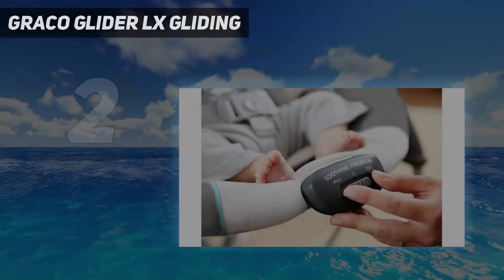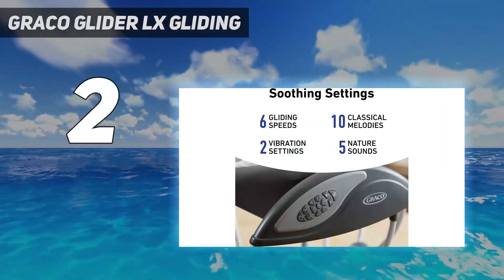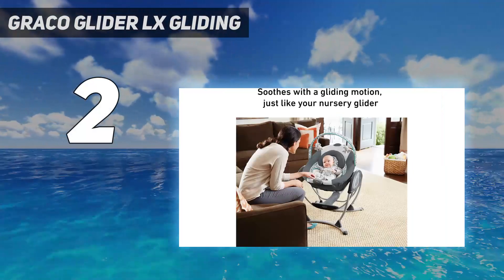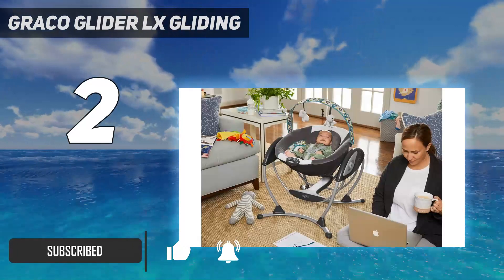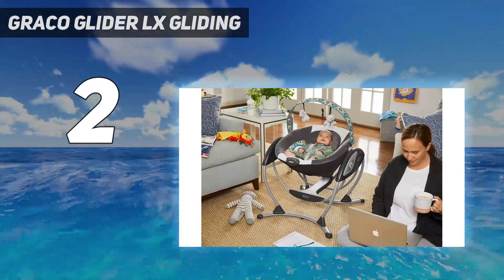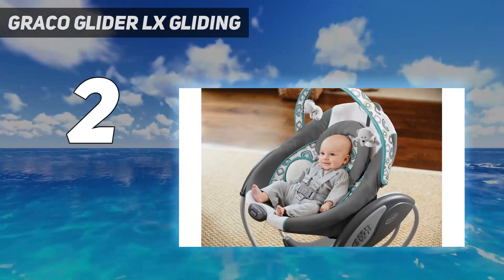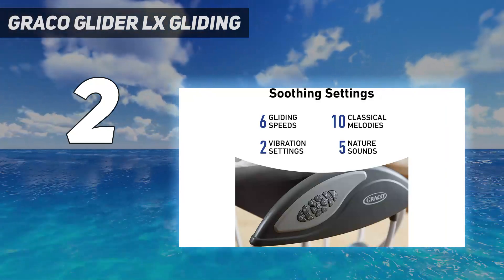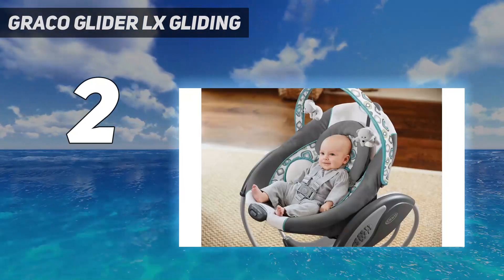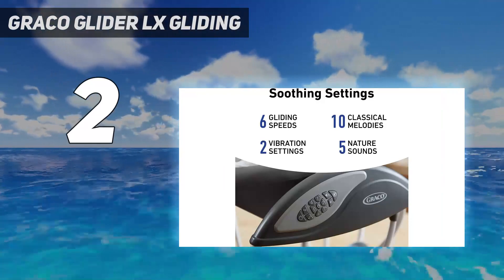Number 2 on my list: the Graco Glider LX Gliding Swing. Like our top pick, the Glider LX was tough to assemble — we again ended up abandoning the manual for a YouTube tutorial. The swing only moves from front to back, though it was stable and nicely compact, which makes it easier to move throughout the house compared to many of the other options we tested. It doesn't fold, though, so you can't pack it into the car. There are white noise and music options, and a toy bar too. Overall, this swing was a just-fine experience, but its lack of variable swing directions made it a less appealing contender.